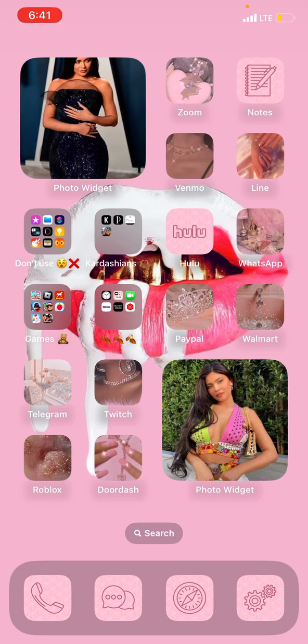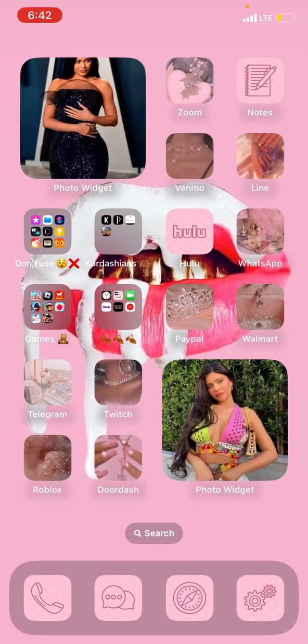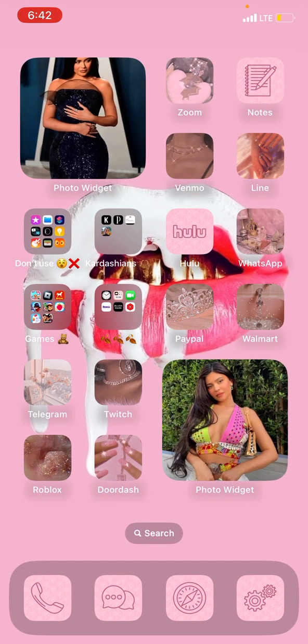And then right here we have some widgets of Kylie Jenner. Some of these apps are fake apps — they're like fake. Because you can see, like, Notes, it switches to Notes, you know? And Venmo is like a fake app, so when you press it it's just all black because it's fake. It's just for decoration, you know?